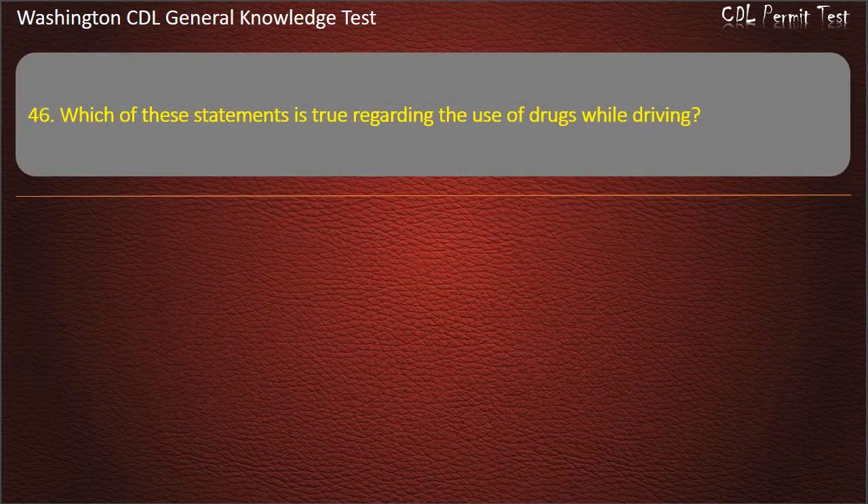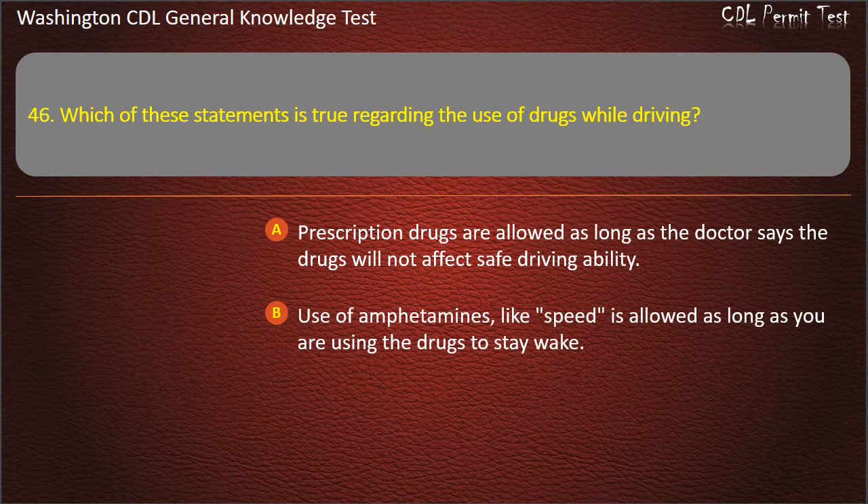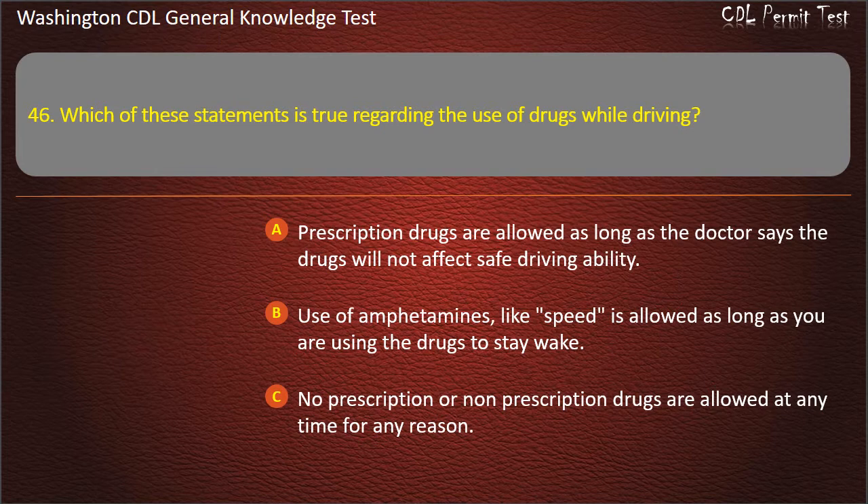Question 46. Which of these statements is true regarding the use of drugs while driving? Prescription drugs are allowed as long as the doctor says the drugs will not affect safe driving ability. Use of amphetamines is allowed as long as you are using them to stay awake. No prescription or non-prescription drugs are allowed at any time for any reason. Answer: Prescription drugs are allowed as long as the doctor says the drugs will not affect safe driving ability.